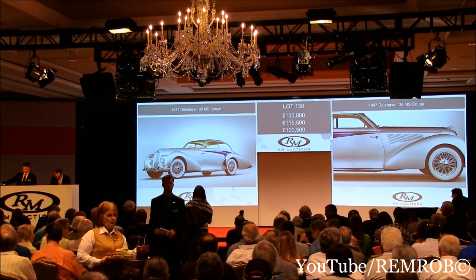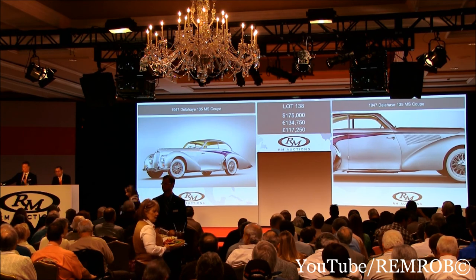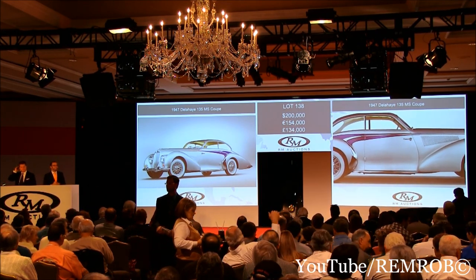175,000 now. I have 175,000. Do I have 200,000? 200,000 — thank you, I've taken 200 here. Do I have 225? That's 200,000 then.